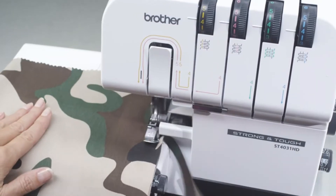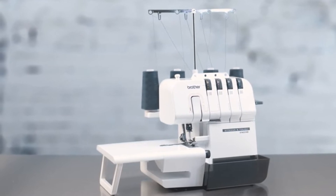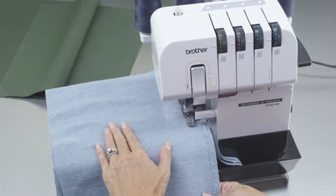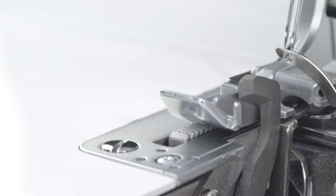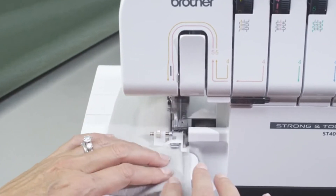Sergers are a type of sewing machine that can be used to finish a variety of fabrics. They allow you to edge the fabric with a decorative stitch, as well as sew and cut at the same time. As such, they're great for those who want more than just basic stitches. Sergers come in both manual and automatic models depending on your preferences and skill level.